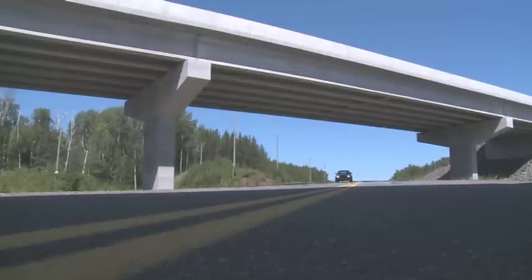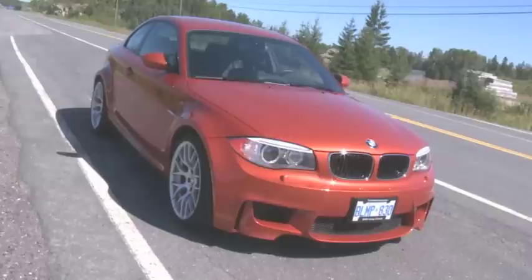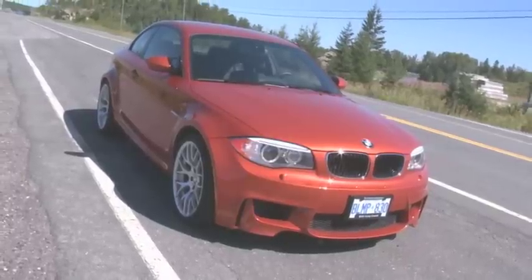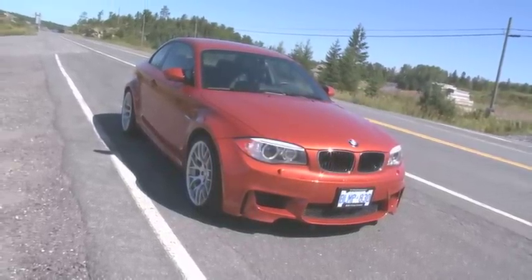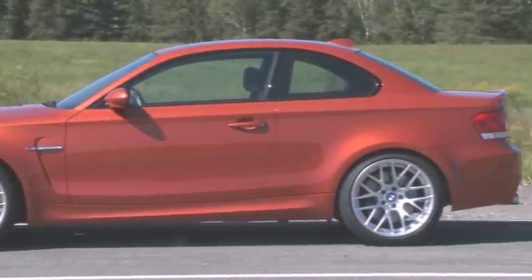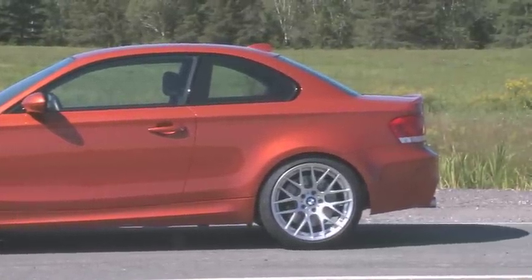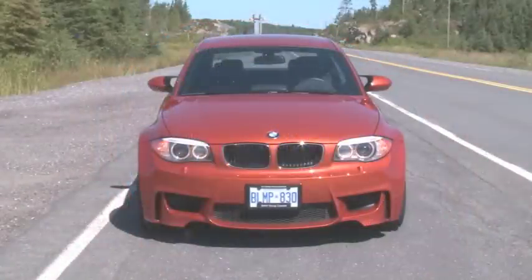This is the 1 Series M Coupe, and BMW sort of cut right to the point with it, so I'm going to do the same. Basically, the go-fast gurus at BMW's in-house performance M division took the regular 1 Series and tweaked the living heck out of it, adding significantly to the styling and braking, handling, and performance capabilities of the standard car. It's like they fed the modest 128 an all-steroid diet, emptied a syringe full of Xenodrine into its jugular, and sent it to the gym.